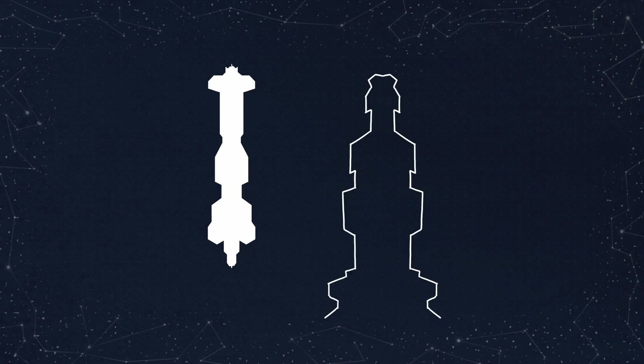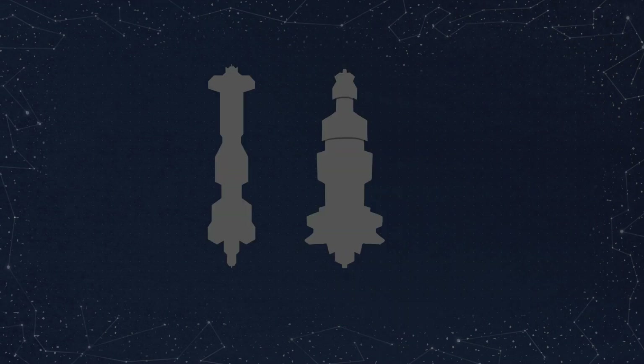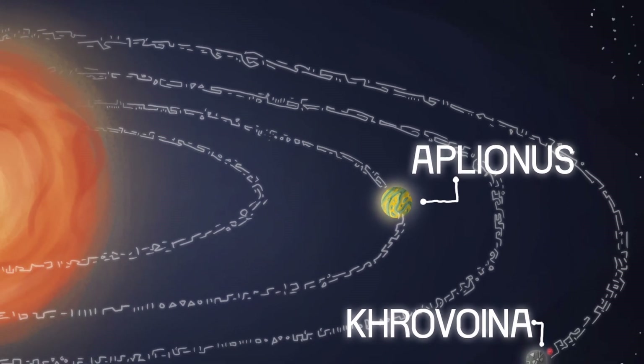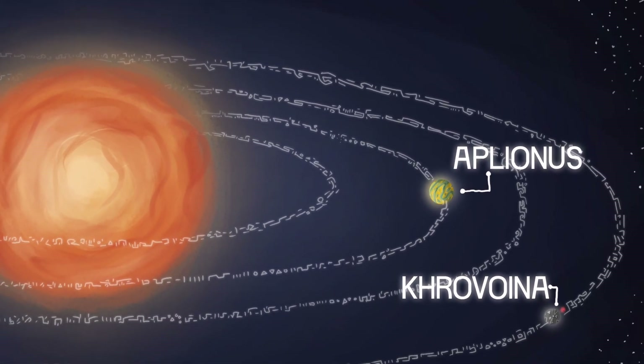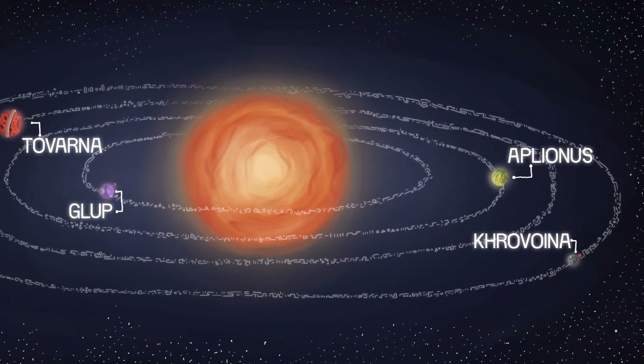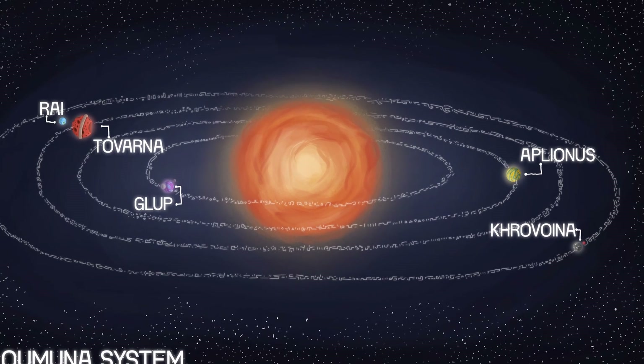For reference, if this existed in our universe, traveling with a space tourer would allow us to travel one light year in about 28 hours. Of course, in the universe of Dying Stars, they measure time differently — instead tracking Aplionus' orbit around the star Omuna as a reference for the distance light travels in one of their years.